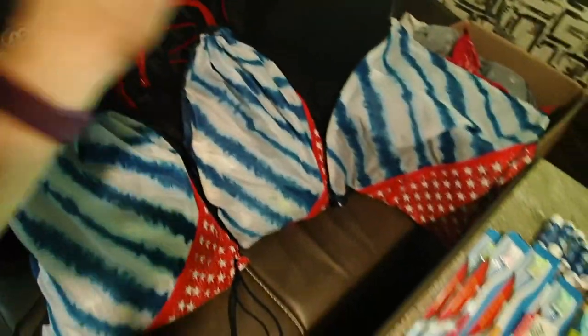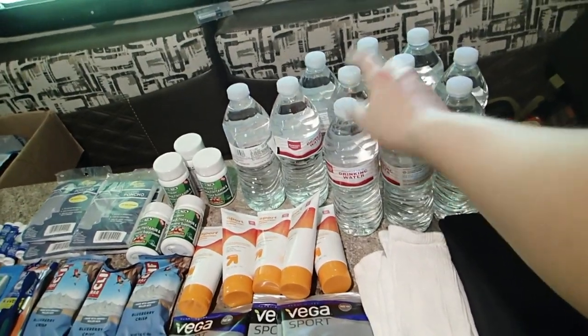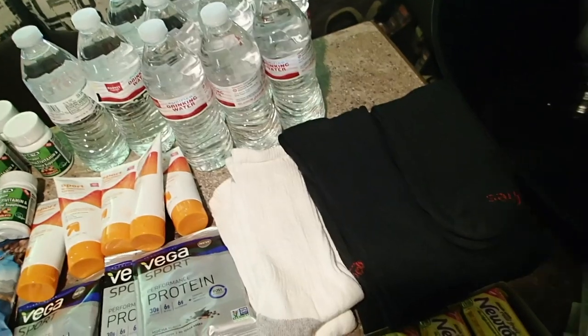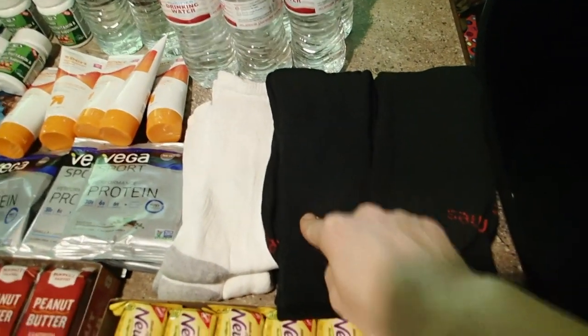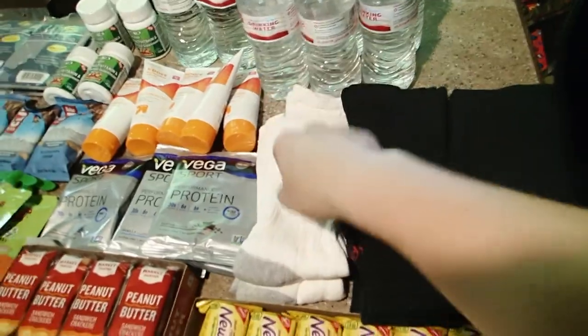We've got six bags that we're able to put together right now, and I've already put together two of them. In the bags we have waters — I put between two to four waters depending on how many I have on hand at the time. Lots and lots of socks. We're going to be able to put two pairs of socks in each bag. Every time we've handed out the bags, socks get the most excitement. So if you guys ever put any care packages together yourself, put socks in there.